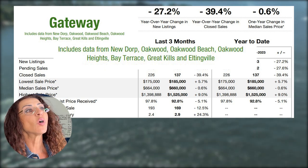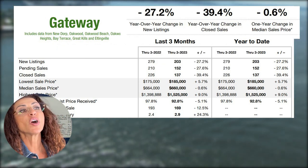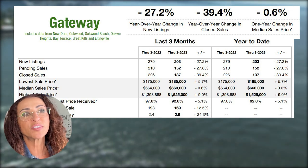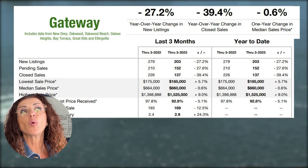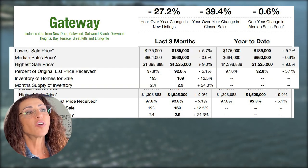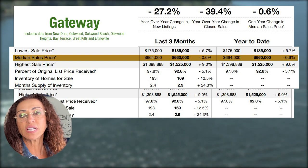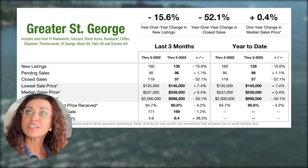Next is Gateway, which includes New Dorp, Oakwood, Oakwood Beach, Oakwood Heights, Bay Terrace, Great Kills, and Eltingville. New listings year-over-year changed minus 27.2 percent. Closed sales went down by minus 34.4 percent. The median sale price lowered by 0.6 percent — the median sale price in the first quarter of 2022 was $664,000 and in the first quarter of 2023 it is $660,000.